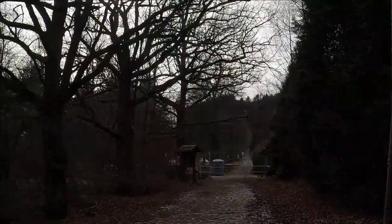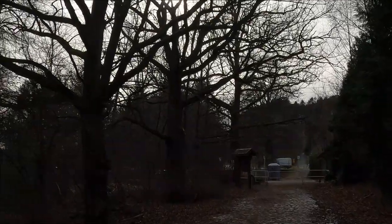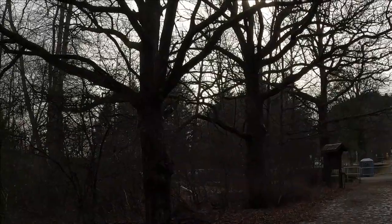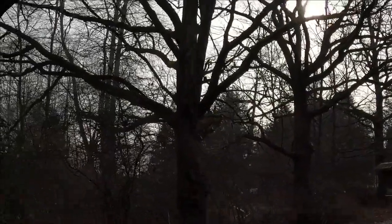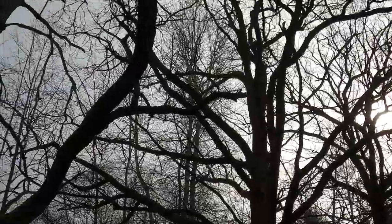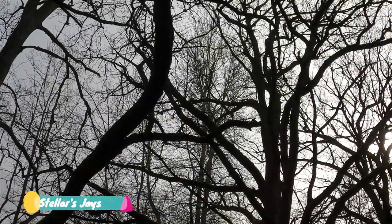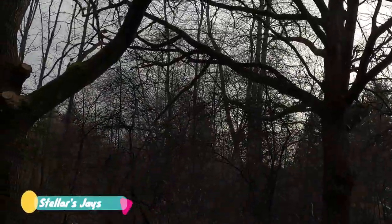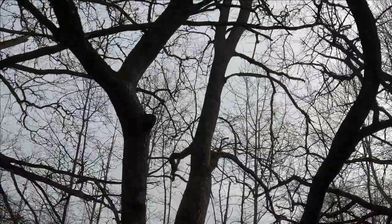There's a Steller's jay climbing there — there it is. Two of them. One of them is over there. There's three — another one calling over there — four. Steller's jays all around.